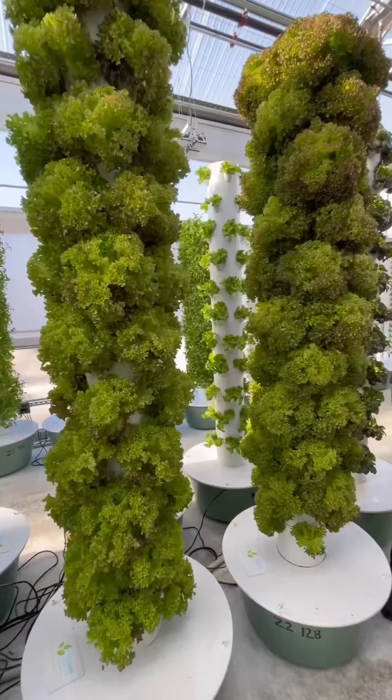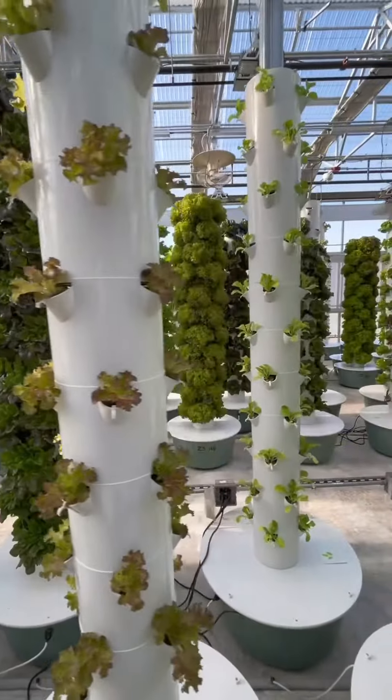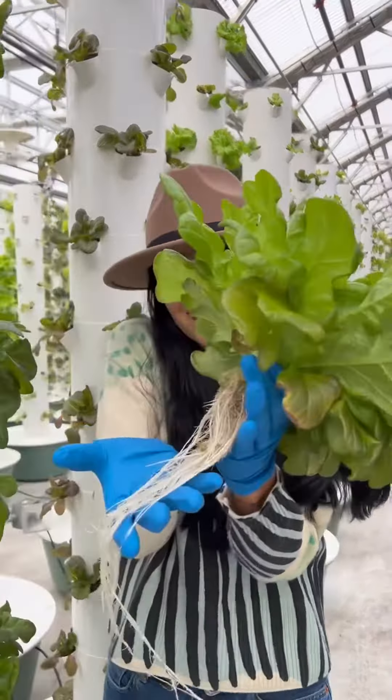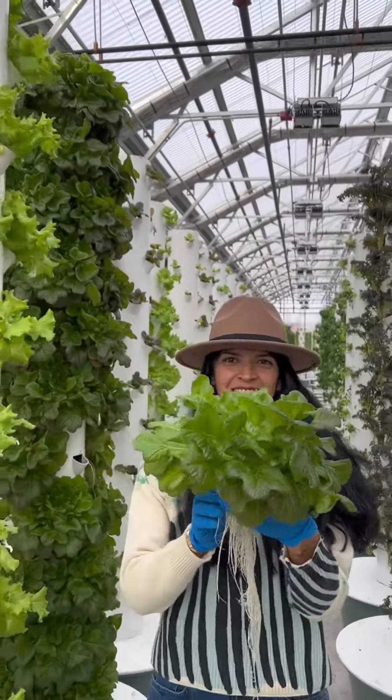Altius Farms' innovative approach to urban farming is changing the way we think about urban agriculture. With their commitment to quality and efficiency, they are setting the example for a healthier and more sustainable future.